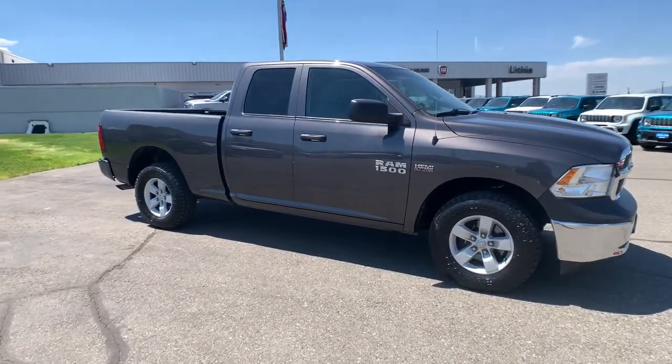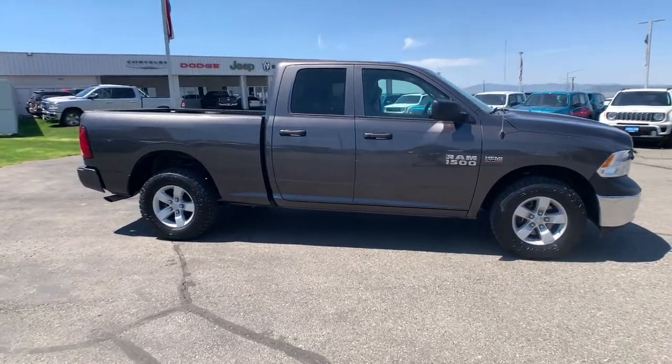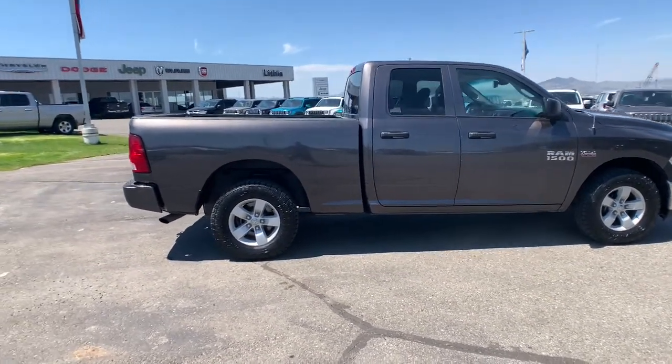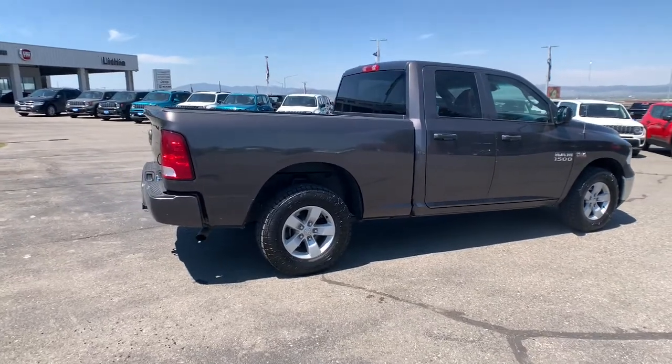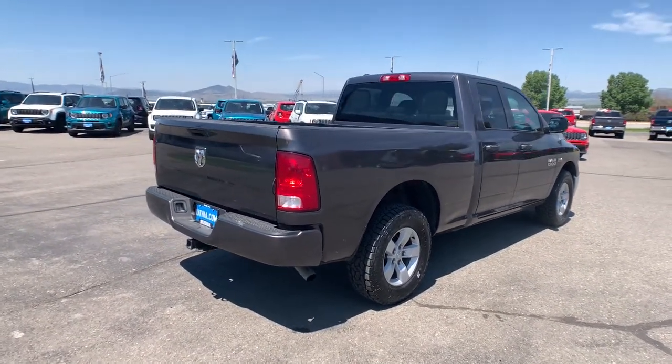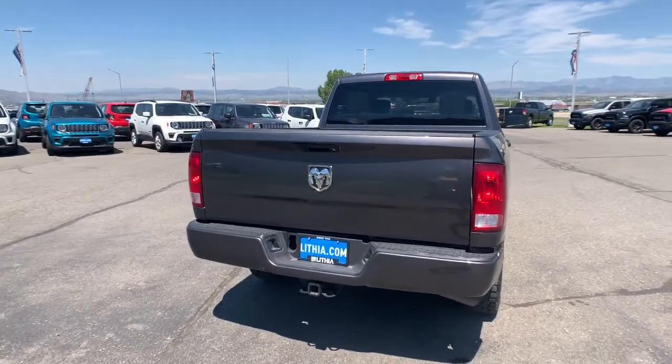4x4, V6 cylinder engine, iPod and MP3 input, heated mirrors, electronic stability control, aluminum wheels, 8-speed AT, vehicle anti-theft system, full-size spare tire, intermittent wipers.